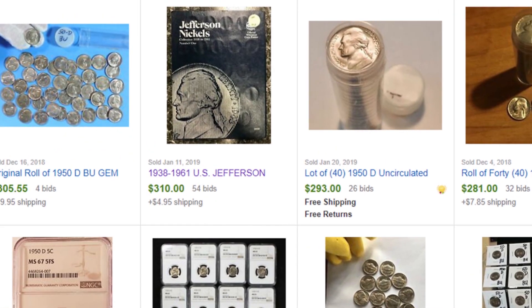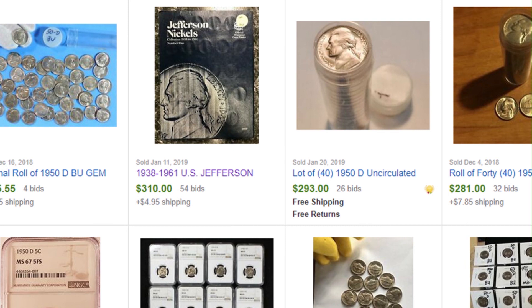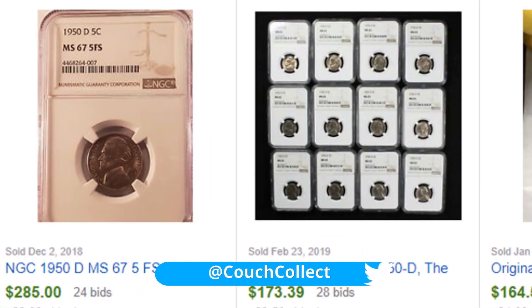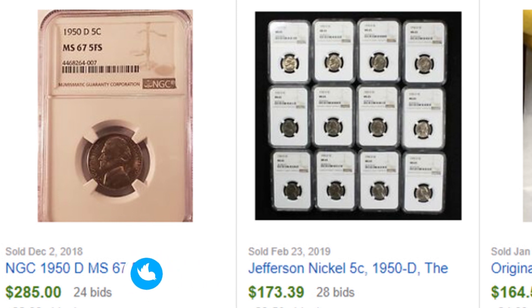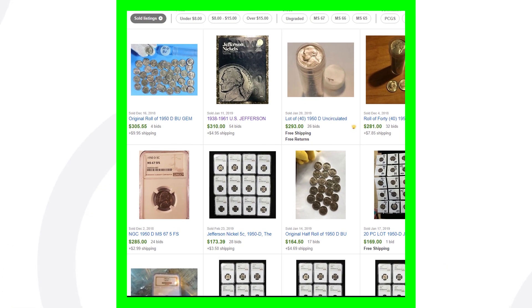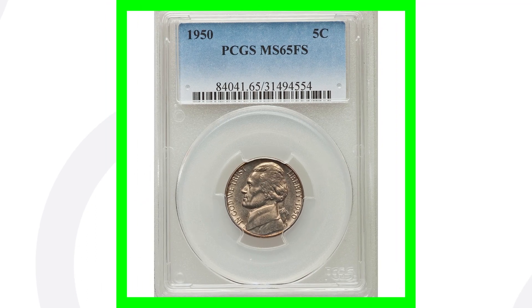Here are some 1950 nickels that sold on eBay. The top one is the book we just looked at for over $300. A row of 40 1950 nickels sold for over $280. An NGC-slabbed coin sold for over $285 because of its Mint State 67 grade and five full steps. Always be on the lookout for the 1950-D Jefferson nickel.